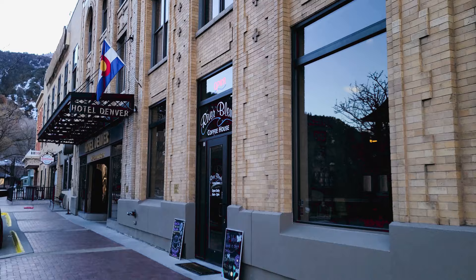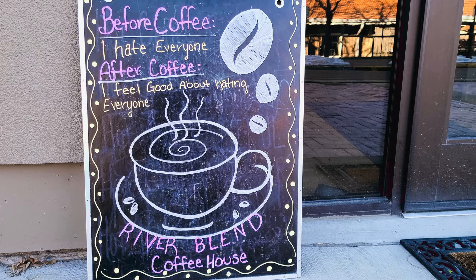We just got to downtown Glenwood Springs. If you're familiar with my videos, I live in Colorado and I do a lot of Colorado outdoor and town content — travel guides, hiking, all the things. The first thing we do is go get coffee, so we're trying out the Riverbend Coffee House.